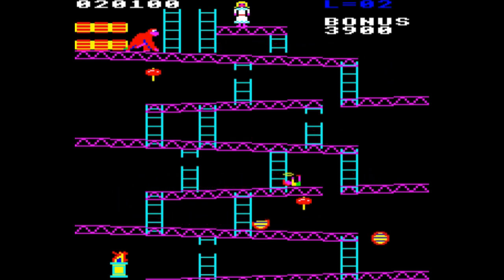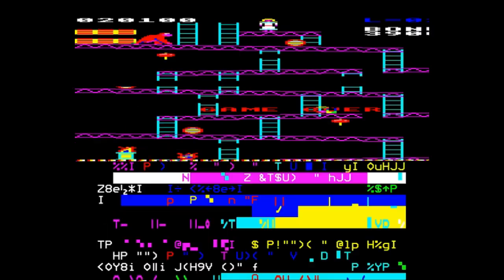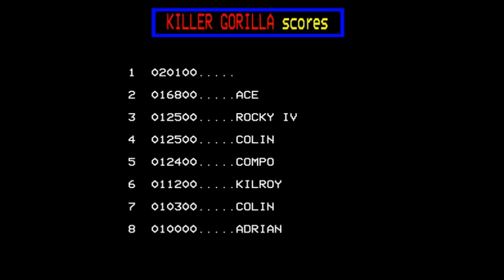I didn't manage to make it past the repeat of level one, but at least we had a chance to see the game in its full glory all the way through to the fourth level. We sort of defeated the killer gorilla, but not quite enough to reach the fair maiden at the top. I've managed to beat Ace in the top 10 scores as well, so that's not too bad. I think we're going to leave it there.